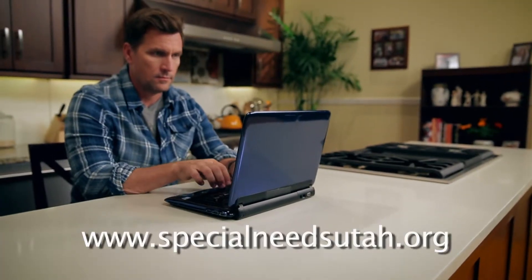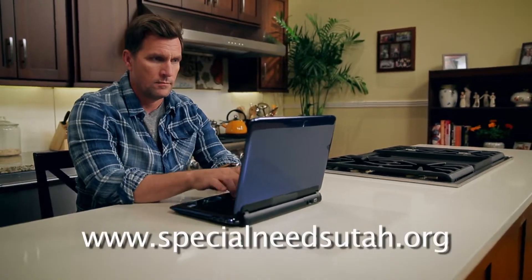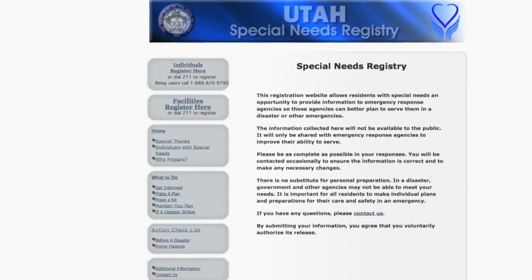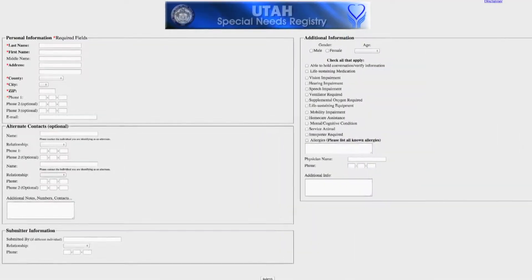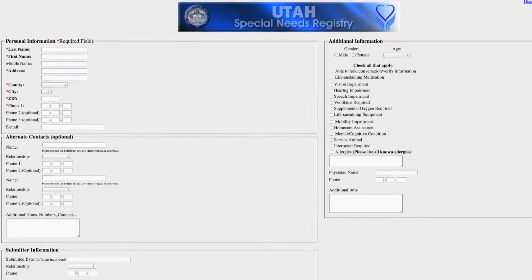Registering is easy. Visit www.specialneedsutah.org to get started. Click on the 'Individuals Register Here' link and fill out the online form. On the screen are places to identify the special needs you face. Be sure to complete all of the form that applies to you. If you're uncomfortable using a computer, you can also register by phone — just dial 2-1-1.